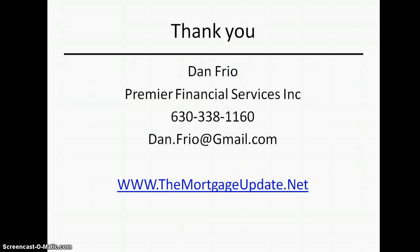If I can be of help and you find a house you fall in love with but can't buy because it needs some work, please let us know. You can reach me at 630-338-1160, email me at dan.frio@gmail.com, or visit us on the web at themortgageupdate.net where you can find all this information.